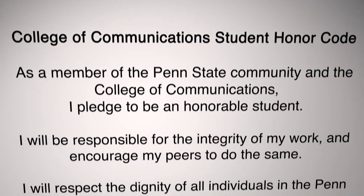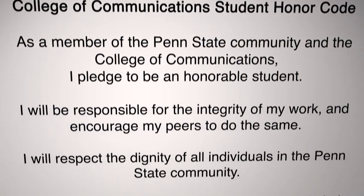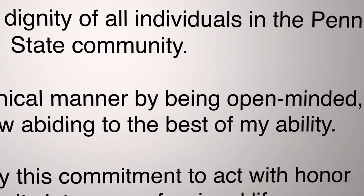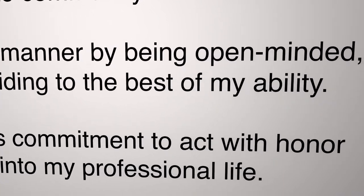As a member of the Penn State community and the College of Communications, I pledge to be an honorable student. I will be responsible for the integrity of my work and encourage my peers to be the same. I will respect the dignity of all individuals in the Penn State community. I will act in an ethical manner by being open-minded, honest, and law-abiding to the best of my ability. I pledge to carry this commitment to act with honor and integrity into my professional life.